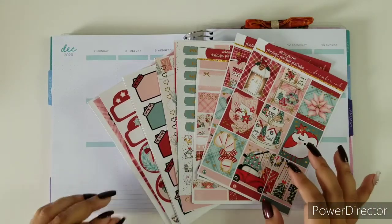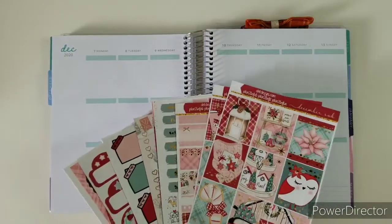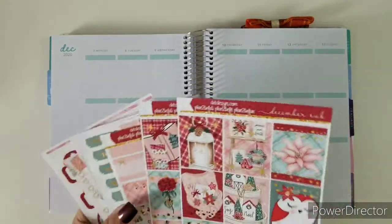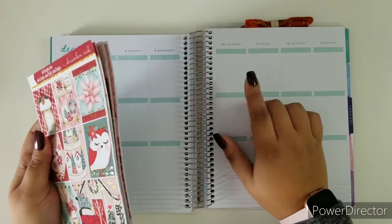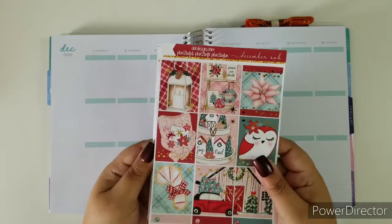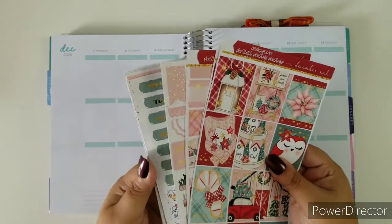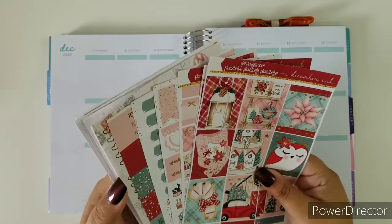Hi everyone and welcome to another plan with me video. This week we are filming the week of the 7th to the 13th of December. I am Ruth, your social media marketing manager for D.E.K. Designs. This week we'll be using the December sub box weekly kit. I chose this kit because it's very winter holiday, and also because the 10th is the deadline to sign up for the January sub box. I wanted to give you a little glimpse of how big the kit is. This kit is exclusive to sub box members, so if you aren't subscribed please make sure to subscribe before or on the 10th.